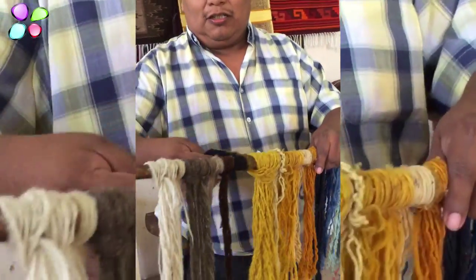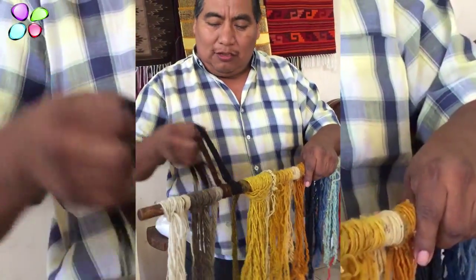An artisan demonstrates the dye materials: this is for the acacia, this is for the deep black — this is the dye for that deep black color. And this is the natural wool — it's the brown color.